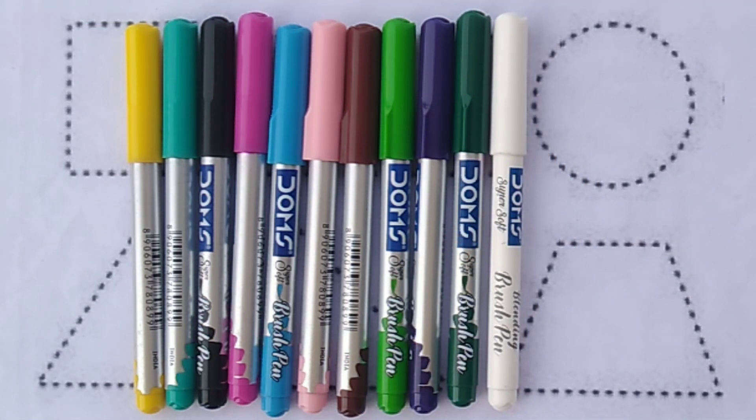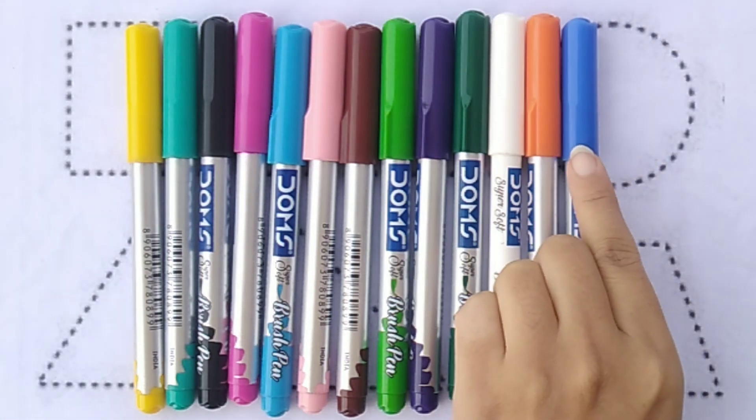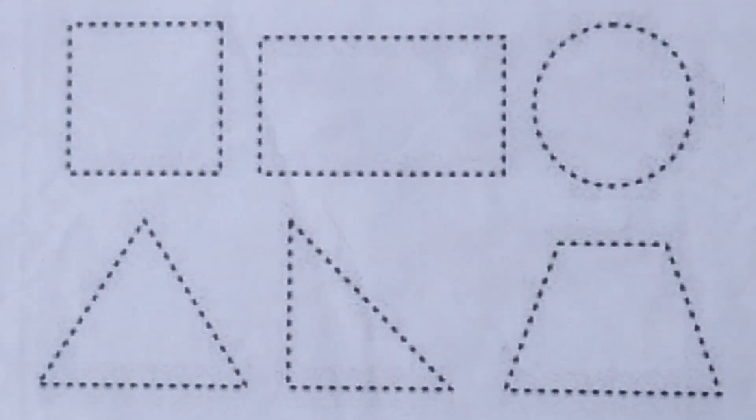White Colour. Blue Colour. Orange Colour. Blue Colour. Green Colour. Red Colour. We learned to draw some shapes.